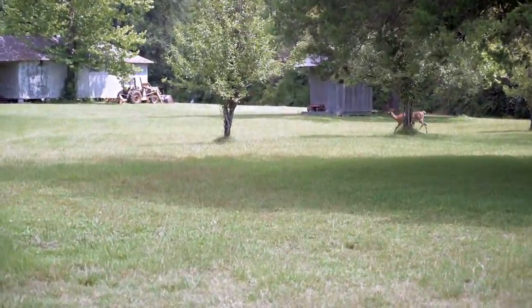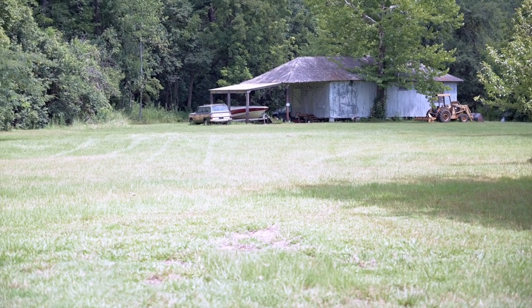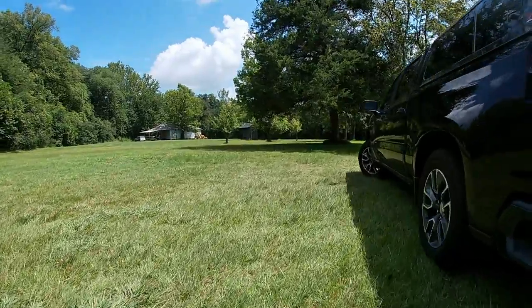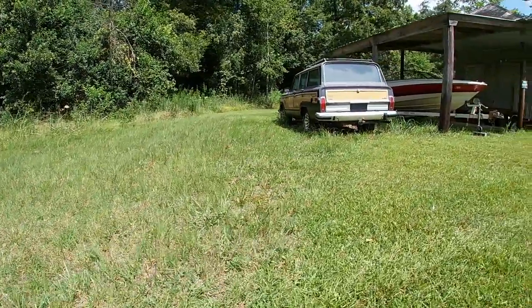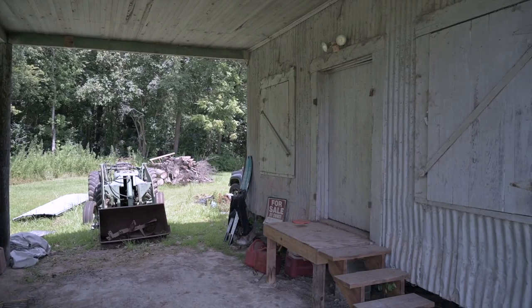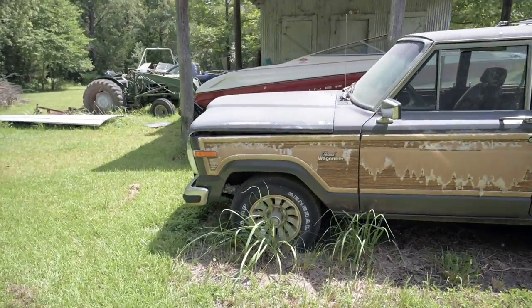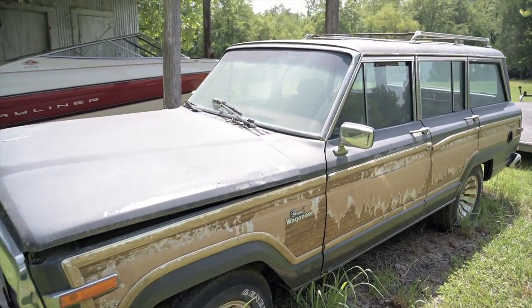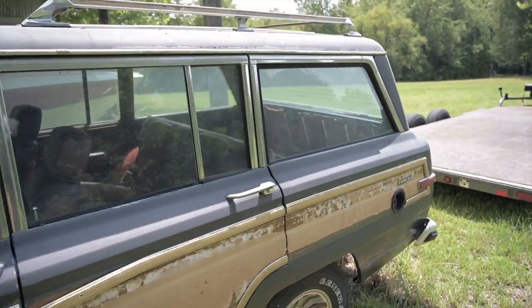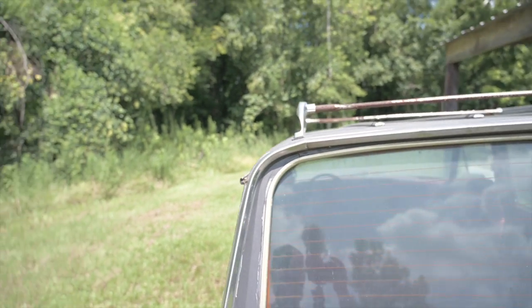We just pulled up and the Wagoneer's out there. There goes a little deer running across there. You can see the Wagoneer all the way out there. So this is it — another '86 Wagoneer like the other one we bought for Sarah, and it's actually pretty well like Sarah's was originally. It's a darker color with the wood grain down the side. This one's in pretty good shape. We went package price on this one and the other one.